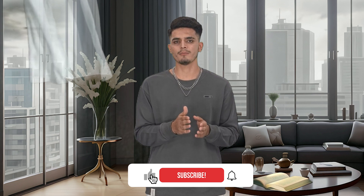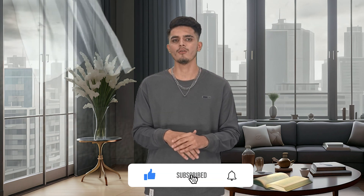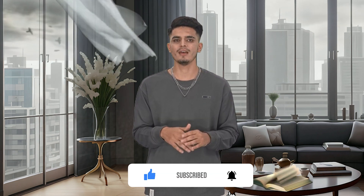This concludes our list of the top 10 best drones not made in China in 2024. We hope you learned something new and enjoyed this video. If you did, please show your support by hitting the like button and subscribing to our channel for more awesome drone content. Thank you for watching and we'll catch you in the next video.